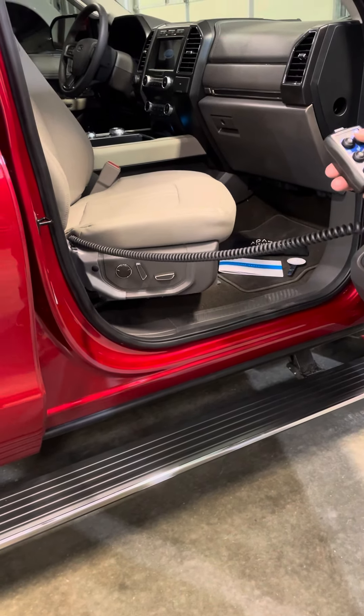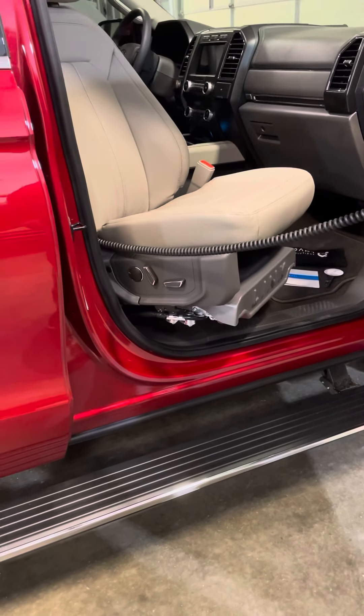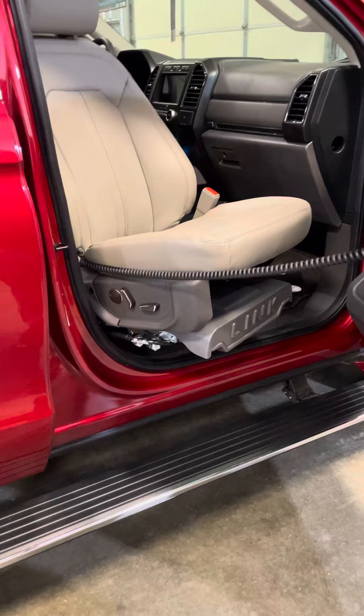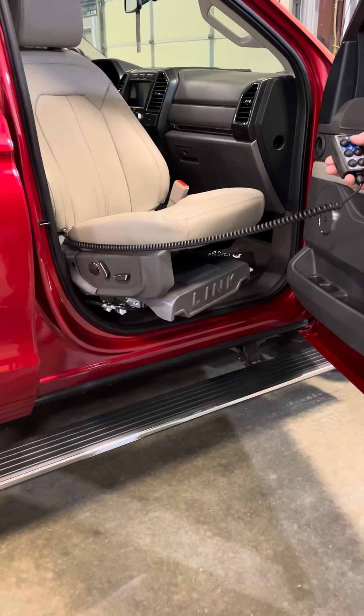This Link Transfer Seat has a 350 pound weight capacity. It has different programming features — one being that it can go down to wheelchair transfer height, or lower, depending on the height of your vehicle.